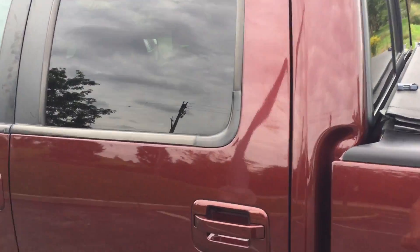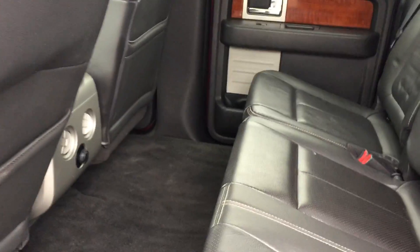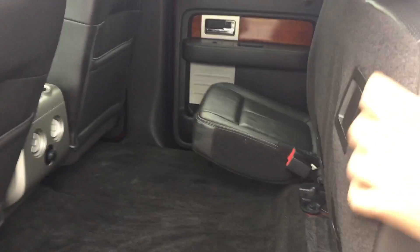Take a look — once you get into the back seat, you can see how much space there actually is. Just an absolutely insane amount of legroom. The rear seats fold up that easily.